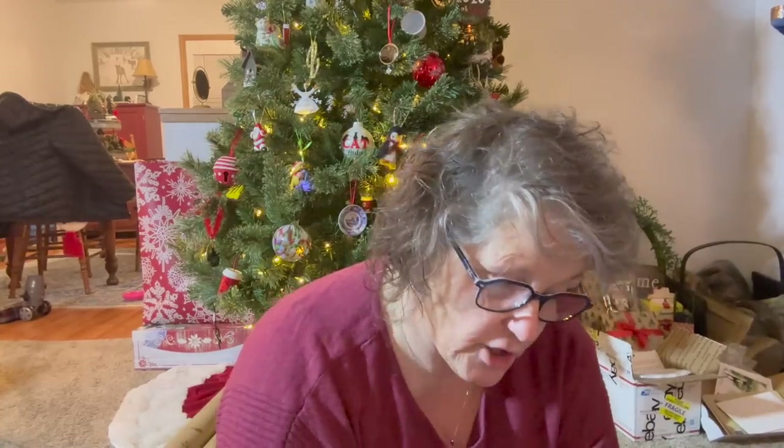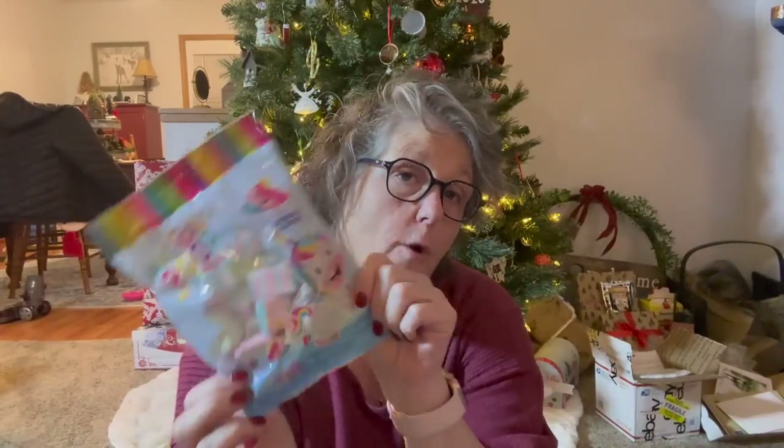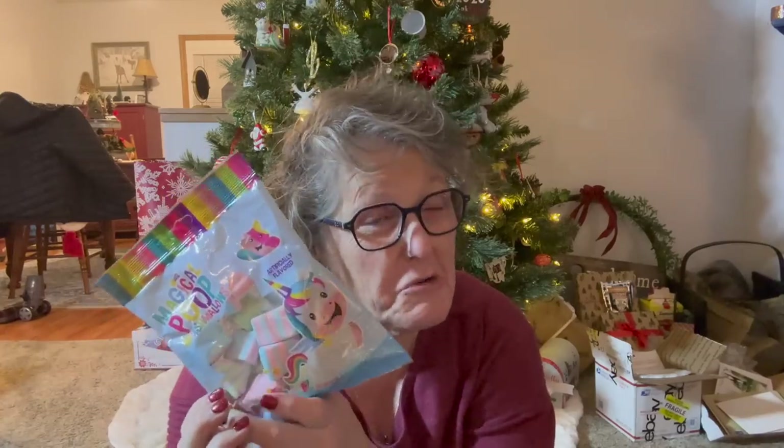I'm sending a package in the mail to some friends in Canada, and they needed to have some rainbow Sour Belt bites — because who doesn't need that? And these are resealable, which is great. I'm sending them some hot chocolate, so they need some magical unicorn poop as well to put in their hot chocolate — poop marshmallows.